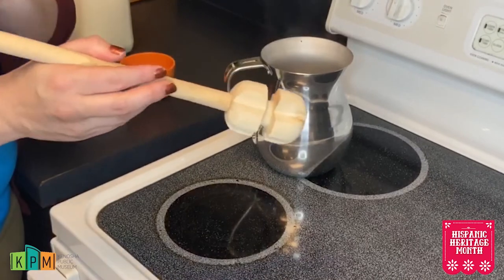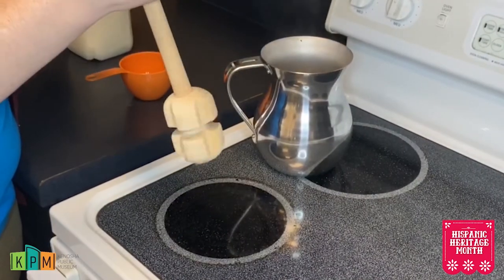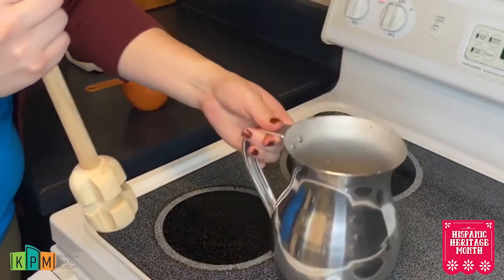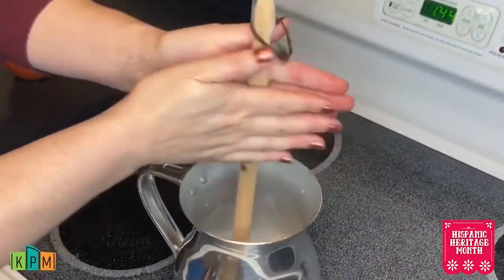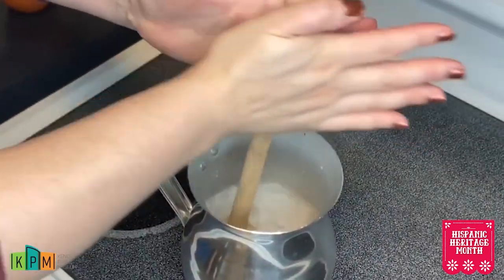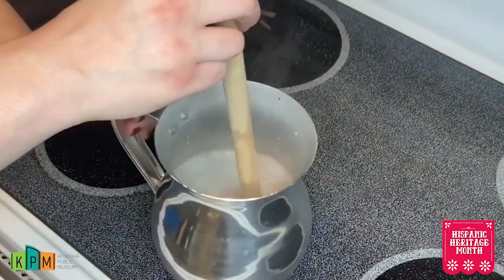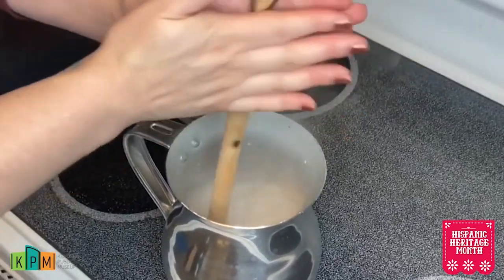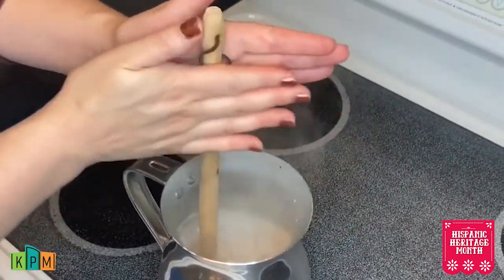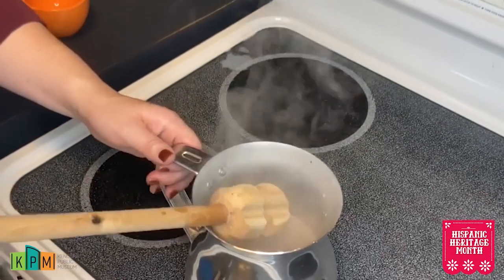Then comes the fun part. We're using our whisk here, and we're not going to use it like we would traditionally making cookies. We're actually going to use it like we're warming up our hands — this is going to create a froth on top of our hot chocolate. You want to be careful because this is hot. You can already start to see some bubbles being made. Continue this until it's completely at your satisfaction of how bubbly you want it — you're using your molino like you're rubbing your hands. When you are ready, you're going to put it in a cup and drink it.